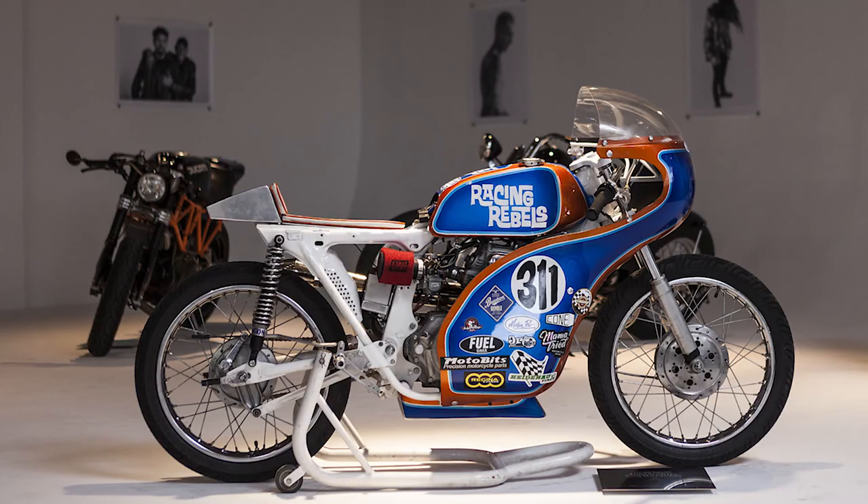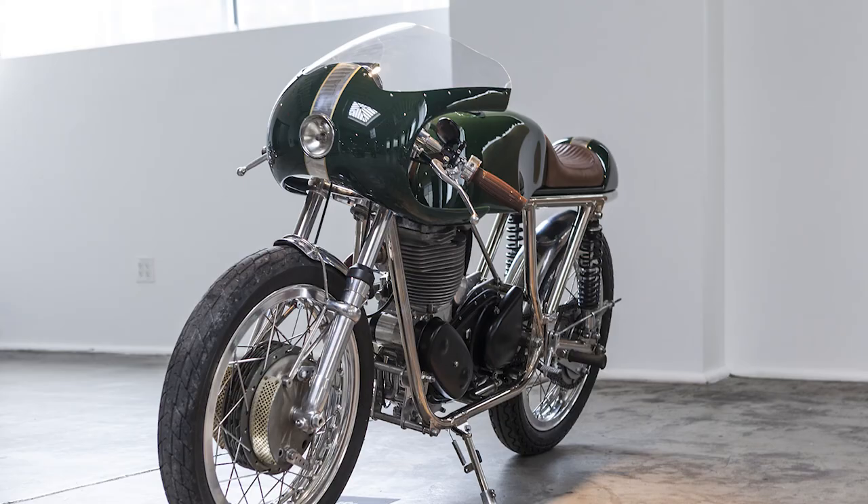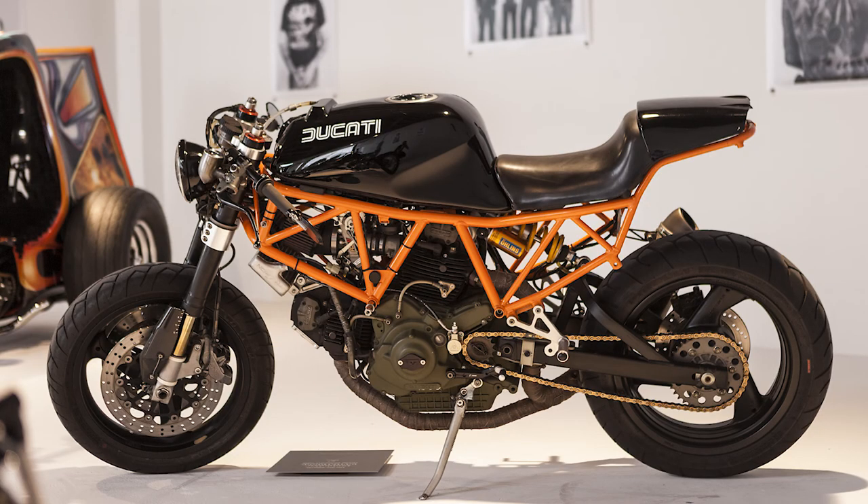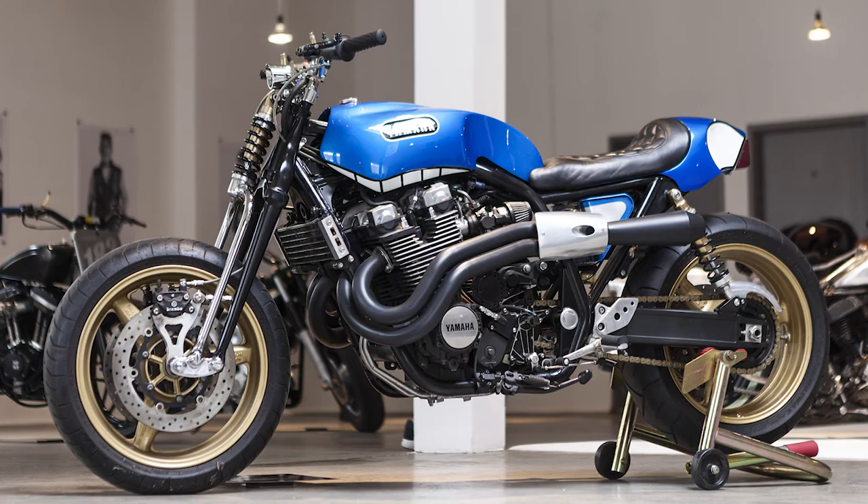We don't want to have similar bikes with different paint jobs. We try to have the goods — there's a racer, there is a chopper, there is a cafe racer, there's a flat track racer, and modern unique customs, and it's just all balanced. That's the progression over the years.